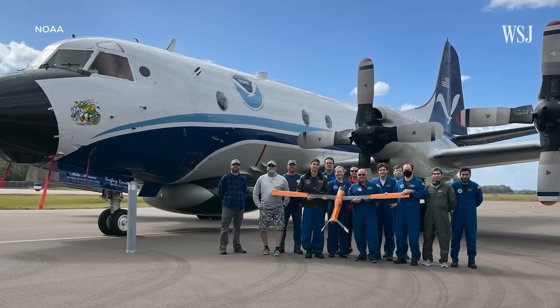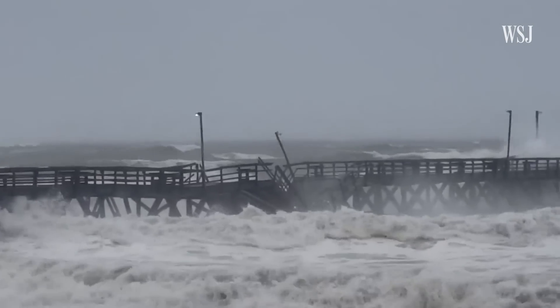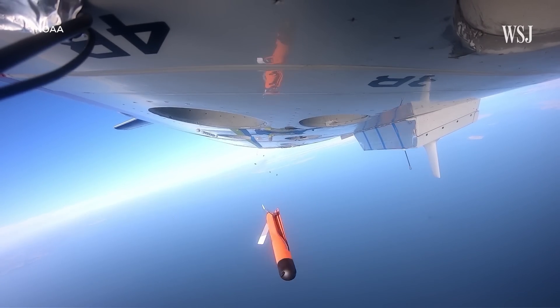Last year, NOAA flew the Altia 600 drone into the eye of a Category 4 hurricane for over two hours, but the drone crashed and wasn't recovered. We experiment with aerial drones to see which one is going to give us the best information at the best time while flying in the storm — it's a trial and error process.